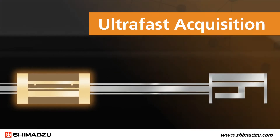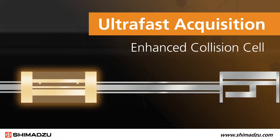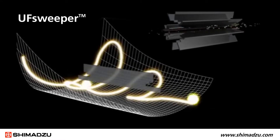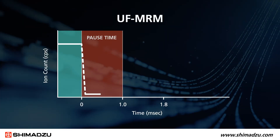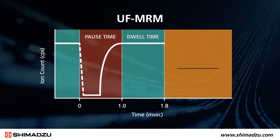At the heart of ultra-fast MRM acquisition is enhanced collision cell technology we call UF Sweeper. With UF Sweeper, we apply voltage to the collision cell to actively sweep away residual ions and speed up the entire acquisition process. UF Sweeper cuts the pause time to one millisecond and instantly starts the next round of MRM data acquisition.